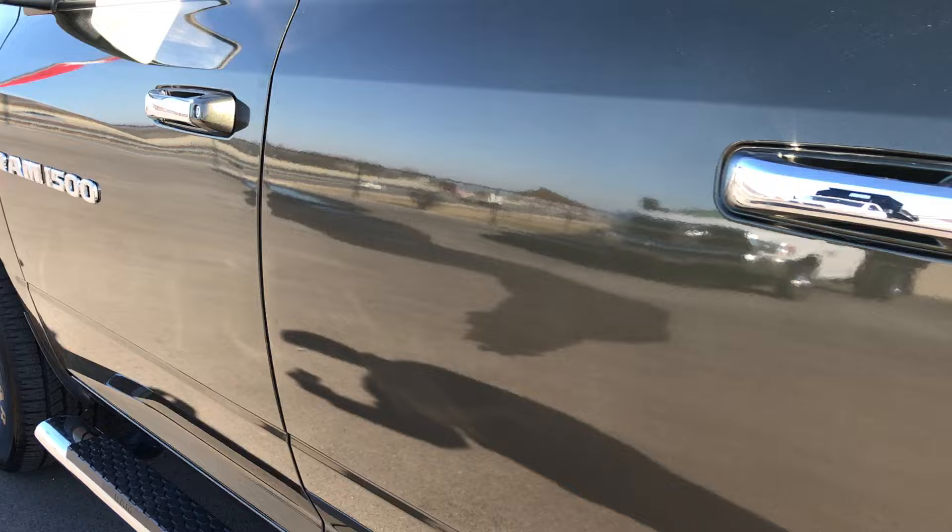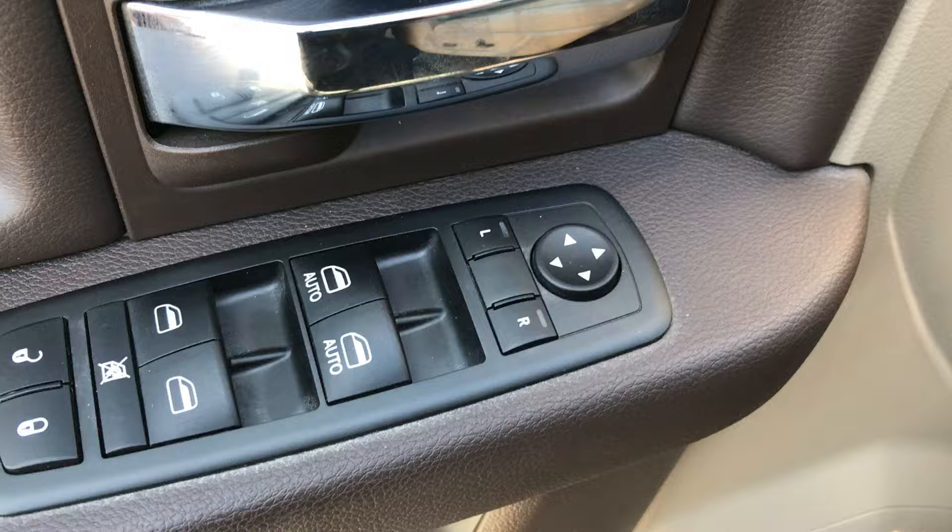It has power heated mirrors. Inside, the Bighorn package gives you the tan cloth interior. There are no rips or tears in the seats — they are absolutely perfect. Power driver's seat, factory floor mats, and the carpeting is perfect underneath. It has auto headlamps, power windows, power locks, and power mirrors.